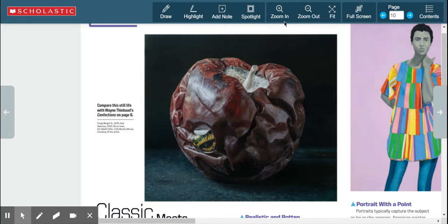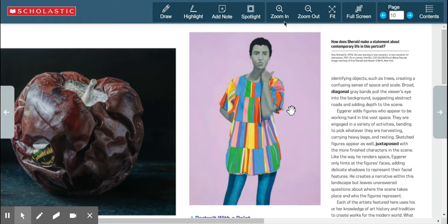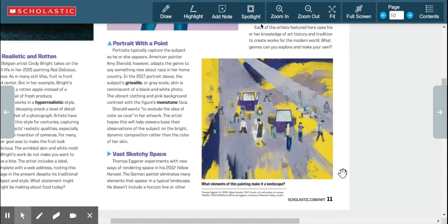That one is by Cindy Wright. This next one is by Amy Sherald, titled 'Learning to Love Moments for Themselves,' done in 2017, oil on canvas — another very modern painting. Lastly, we have Thomas Egger's 'Yellow Harvest,' 2012, acrylic, oil, and carbon on canvas — many different painting media in this one.